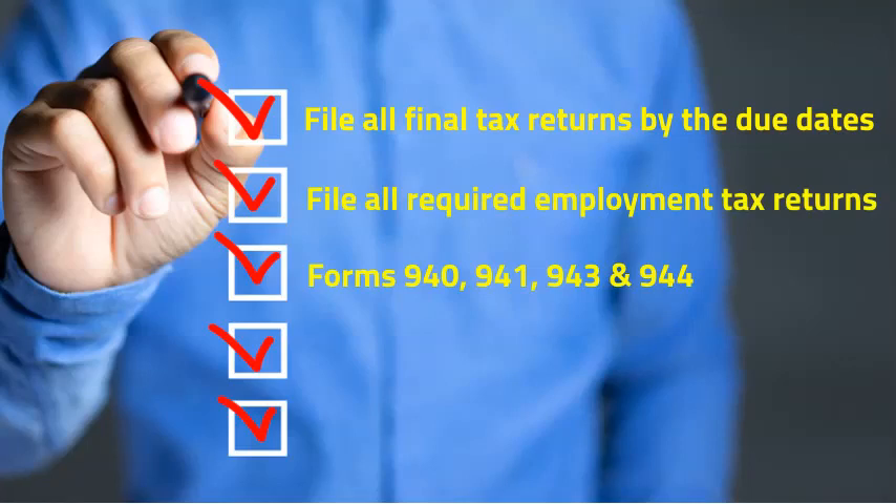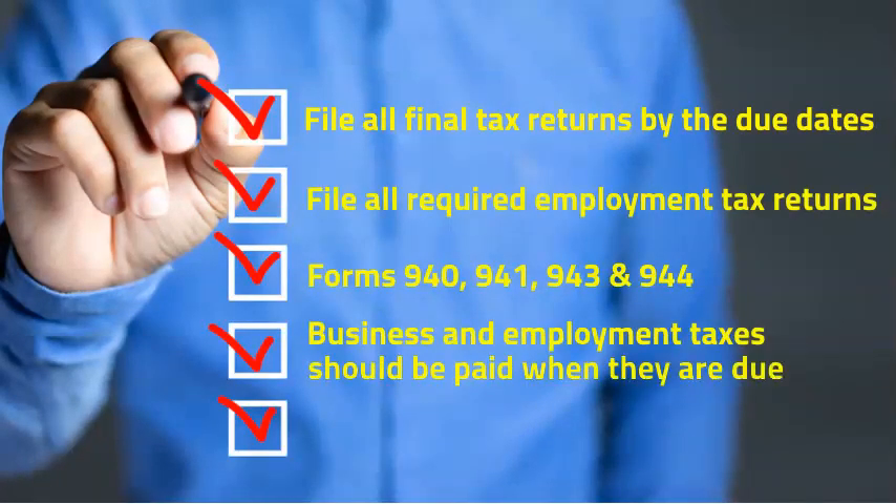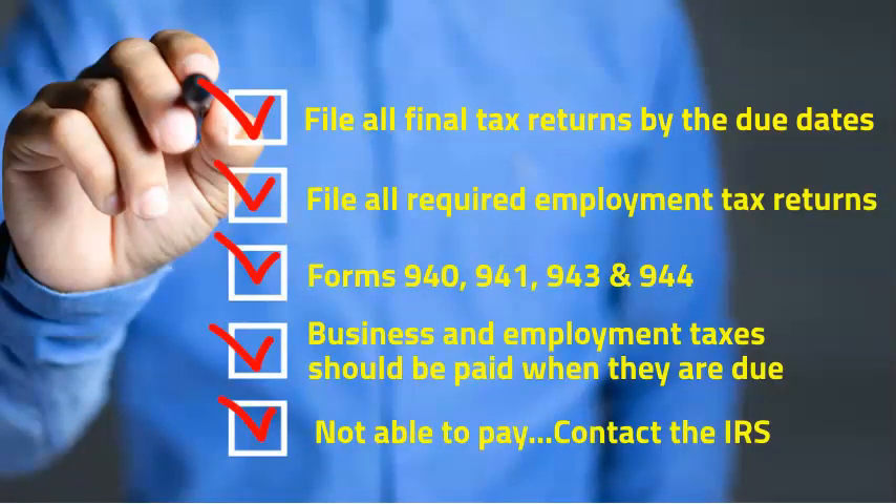Also, remember that all business and employment taxes should be paid when they are due. If you're not able to pay in full, you should contact the IRS right away and discuss your options.